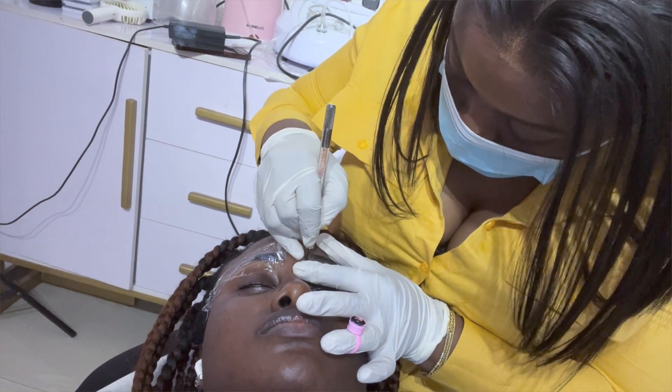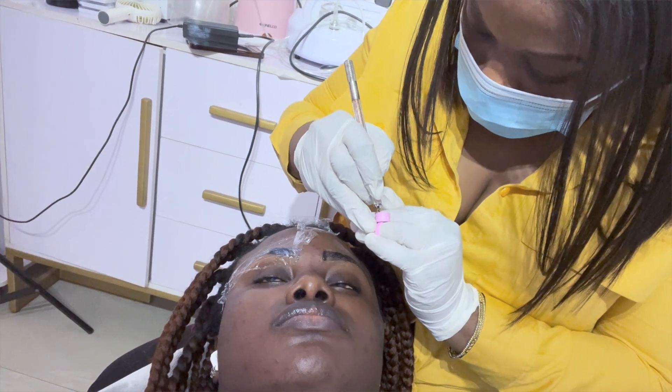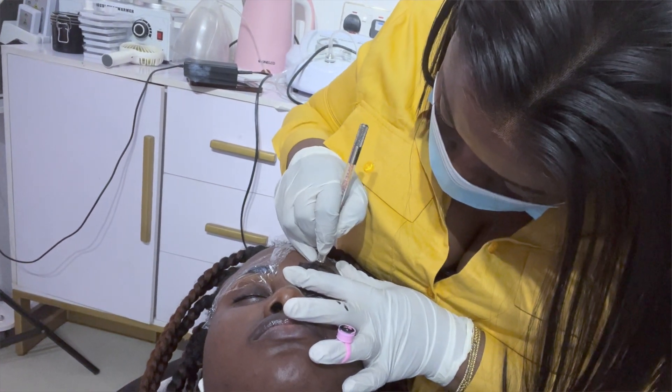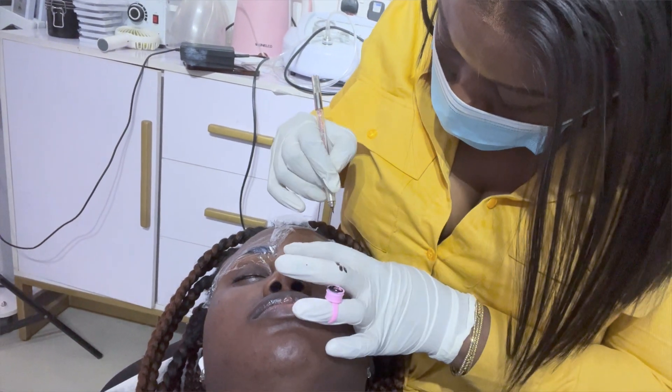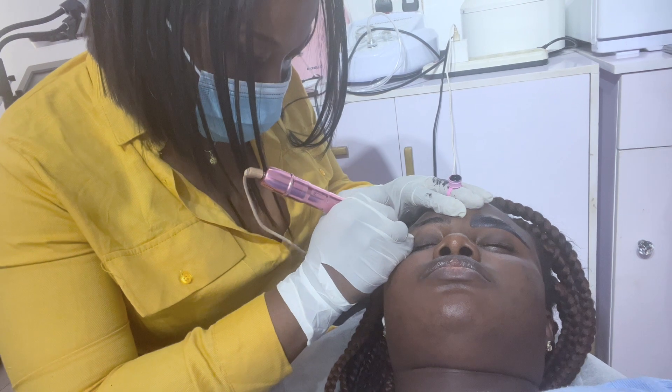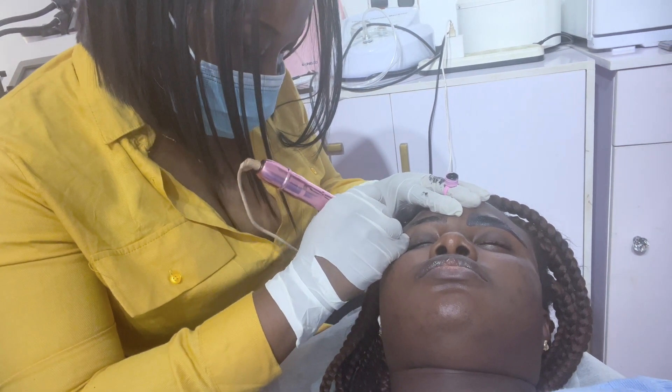On the bed, she started with the microblading first — creating hairline strokes for fuller-looking brows — doing each eye one at a time. After microblading, we moved to the micro shading. All of it was actually the easiest part. When we finished, it looked nice and I loved it. The whole process doesn't even take up to an hour, maybe an hour max.